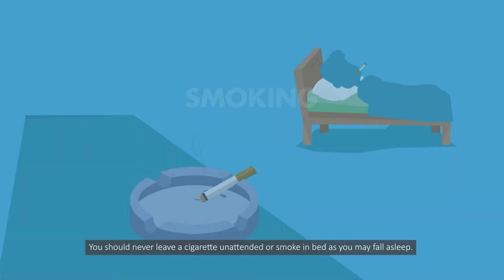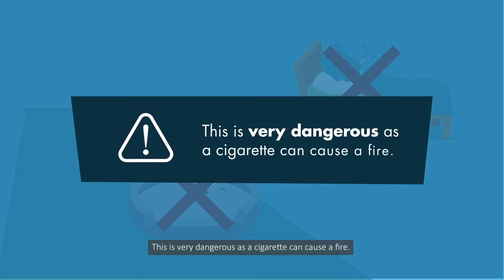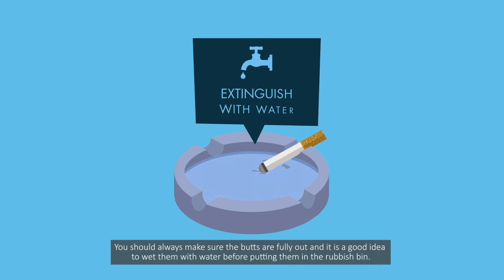Smoking. You should never leave a cigarette unattended or smoke in bed as you may fall asleep. This is very dangerous as a cigarette can cause a fire. You should always make sure the butts are fully out, and it is a good idea to wet them with water before putting them in the rubbish bin.